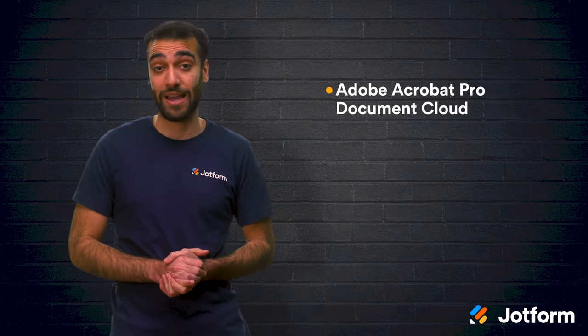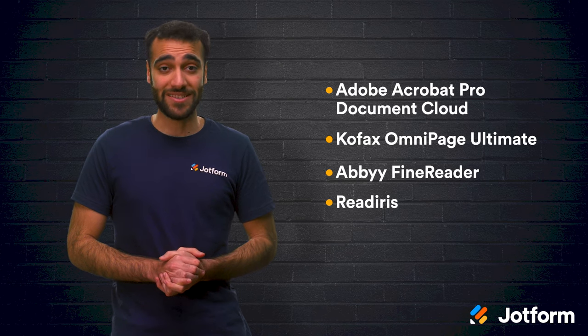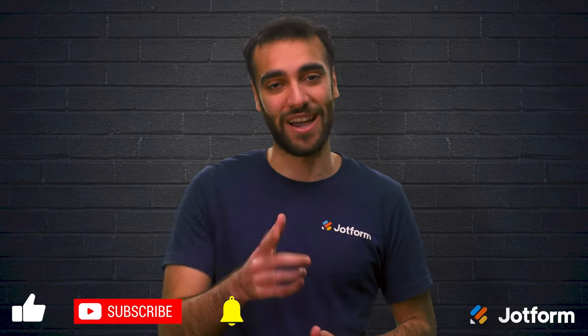Okay, let's review. Document capture solutions are meant to convert your paper documents into digital assets. The five document capture solutions that we discussed today were Adobe Acrobat Pro Document Cloud, Kofax OmniPage Ultimate, ABBYY FineReader, Readiris, and Rossum. You can't go wrong with any of the solutions we mentioned today, but take the time to look into the functionality of each and choose the one that best fits the needs of your organization. Thank you so much for watching. I'm Raid here with JotForm. I'll see you next time.